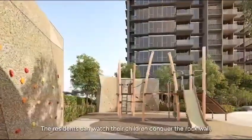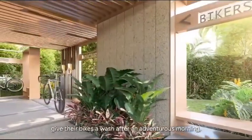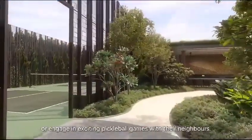The residents can watch their children conquer the rock wall, give their bikes a wash after an adventurous morning, or engage in exciting pickleball games with their neighbours.